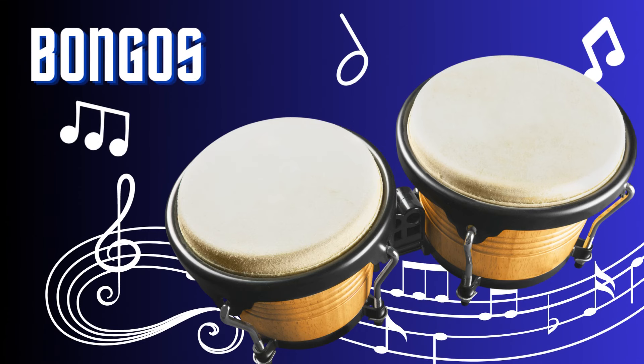Bongos. The bongos are a pair of small, handheld drums that originated in Afro-Cuban music. With their distinctive, high-pitched tones, they produce vibrant and rhythmic sounds. Played by striking the drum heads with the hands or fingers, bongos add lively percussion to Latin, jazz, and world music. Their compact size and versatility make them a popular choice for both professional musicians and casual enthusiasts.